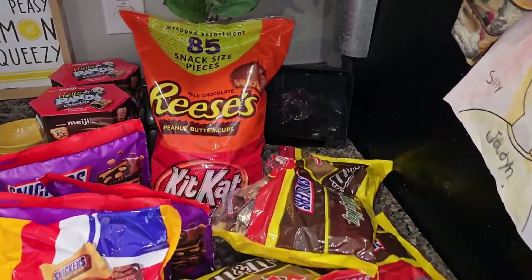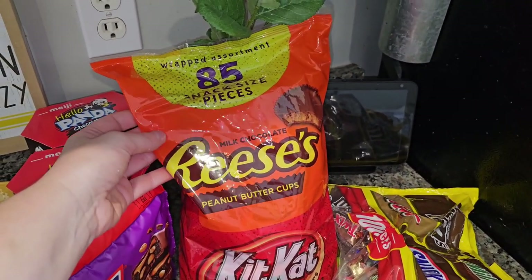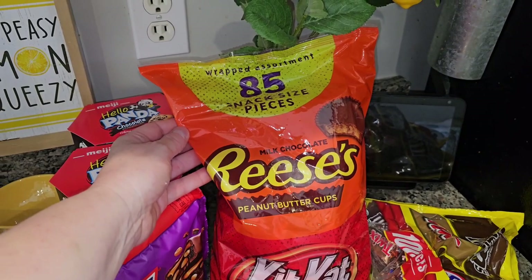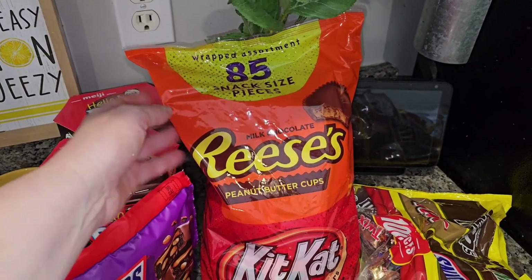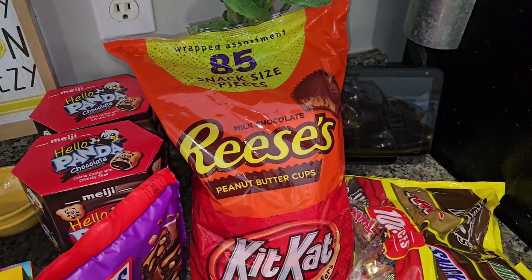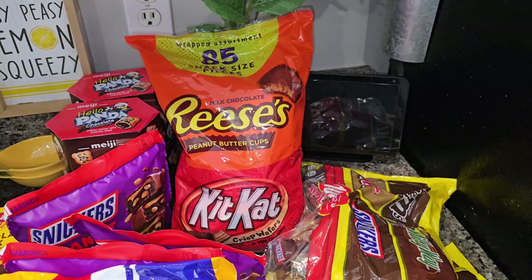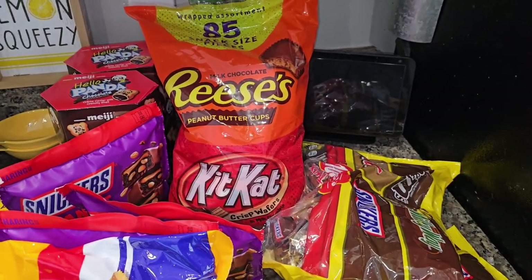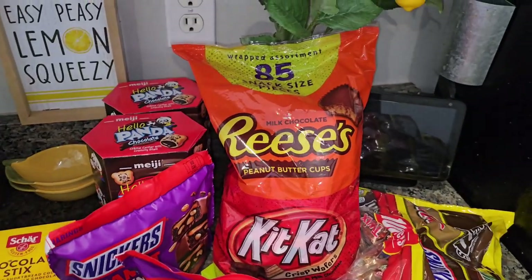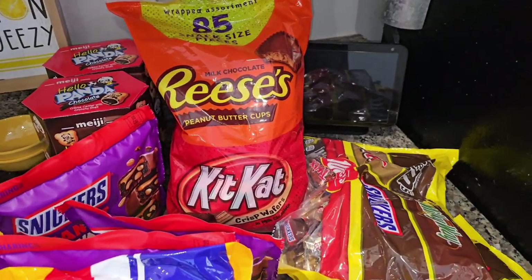So the discount store had a nice supply of candy. I grabbed this Reese's Kit Kat combo for $11.99 — I'm telling you, this would be five or six dollars more at Target or the regular grocery stores. It's not expired, there's nothing wrong with it. It's just excess things they buy from regular grocery stores that don't get sold.